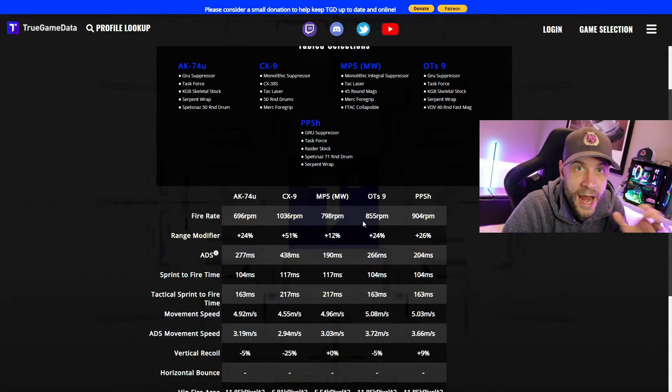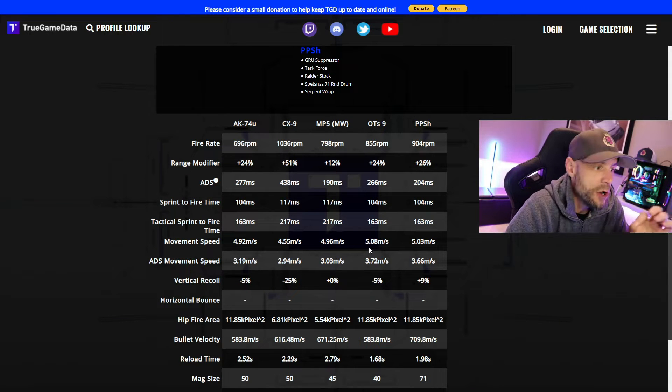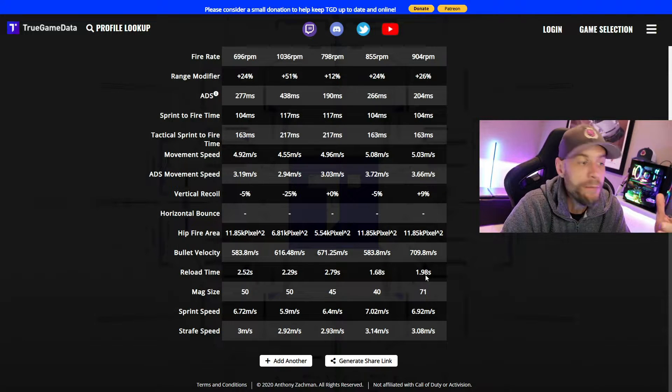If the OTS-9 is a little worse than the MP5, why do I think it's so good? There are a couple of other things to know. It has one of the best RPMs of all the guns — pretty close to the PPSH but less than the CX-9. Its movement speed is top tier; with the Task Force barrel and all the attachments you get the highest movement speed of these guns. It may be the fastest viable gun in the game. You can also use the fast mag with no ADS penalty, giving you a 1.68-second reload speed.